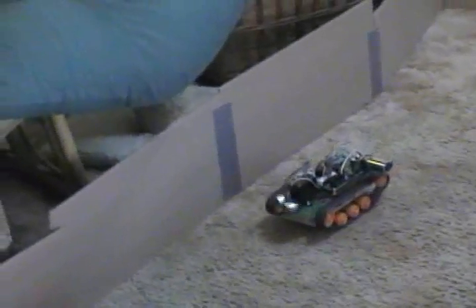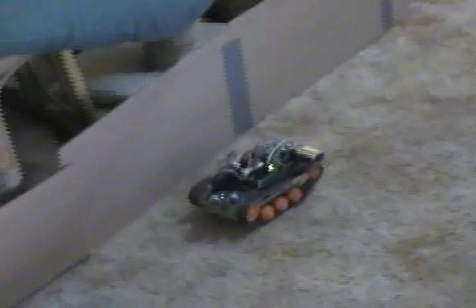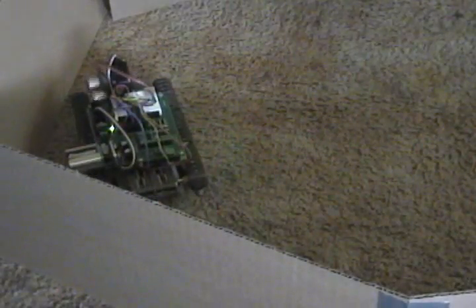Getting close to that wall. Yeah, too close. There we go, got ourselves out of that situation. We're in a corner right now — there we go, now the corner goes.